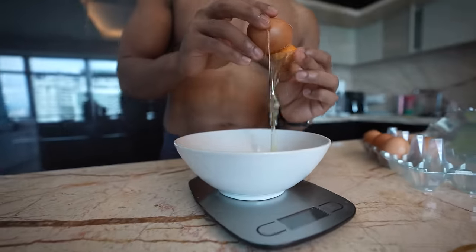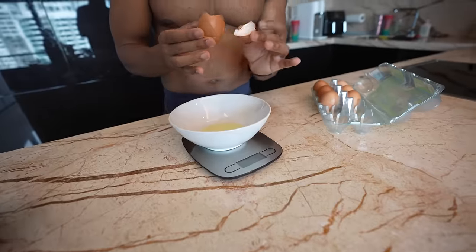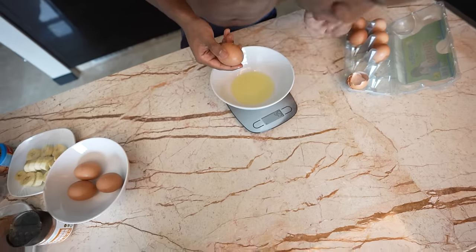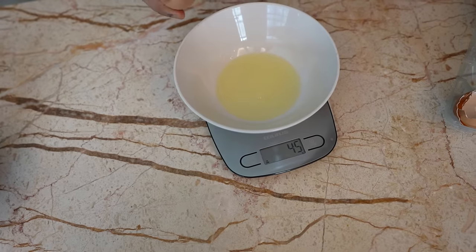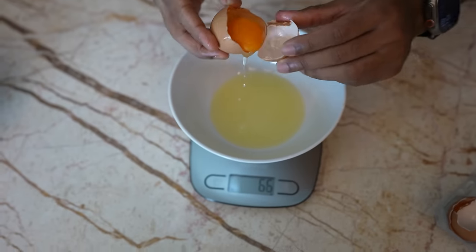I find having a habit of putting my food on a scale extremely useful — that way I always know everything is being tracked. It gives me peace of mind. In one whole egg it's 45 grams, so in one whole egg there's 45 grams of egg whites.